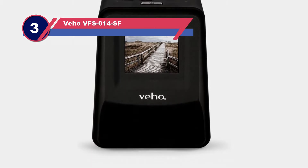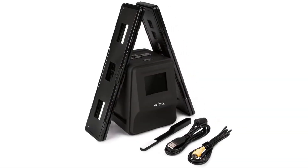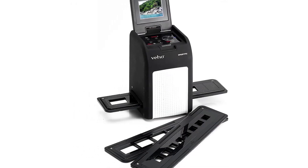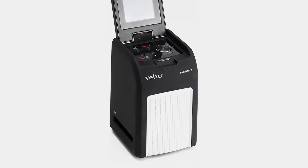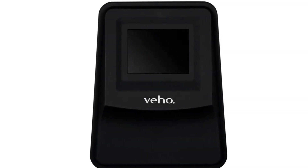Number three: Veho VFS-014-SF film and slide scanner. There is no good reason to go for a large and complicated scanner when a small and simple one can still offer amazing results in fast and convenient ways. Just like larger scanners, this model comes with an adjustable slide feeder that moves rapidly, ensuring fast scanning. Because this scanner has a USB port, you can save or store your images to other devices such as a PC or smartphone.